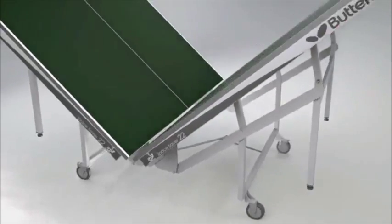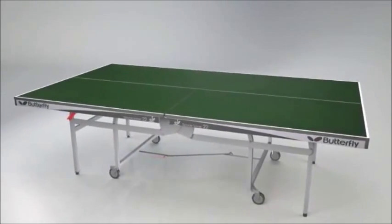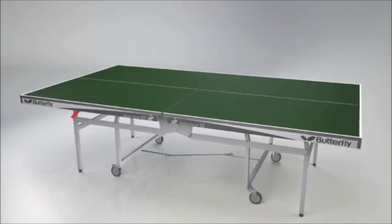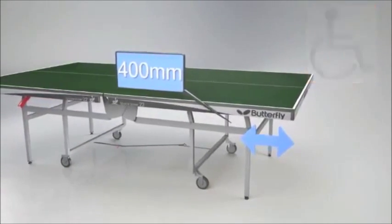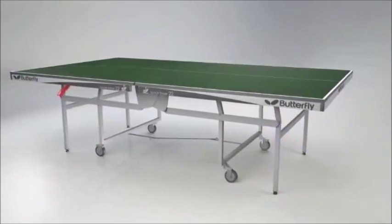The Butterfly Space Saver 22 Rollaway is one of the few top match models which is wheelchair friendly. The distance between the end of the table and the first leg is 400mm to meet the standard required for paraplegic competitions.